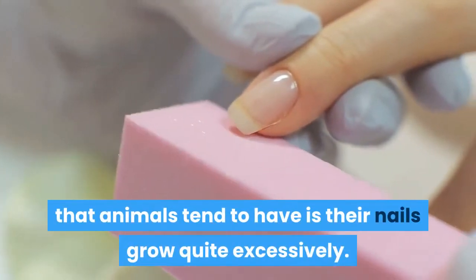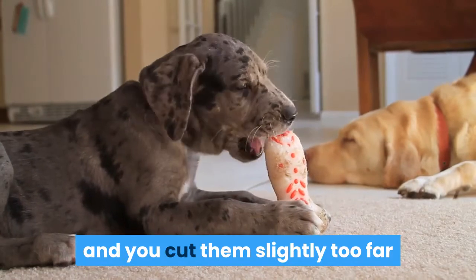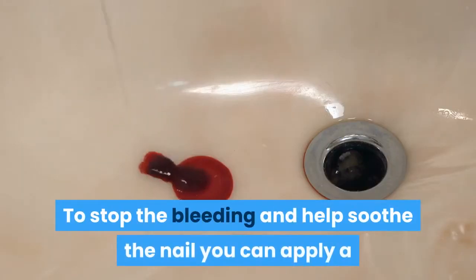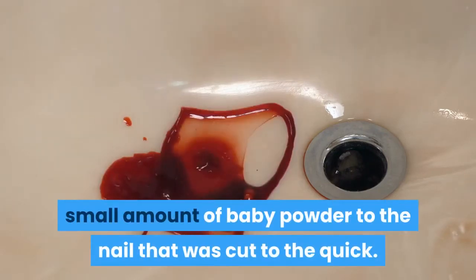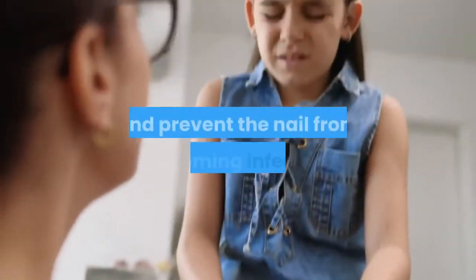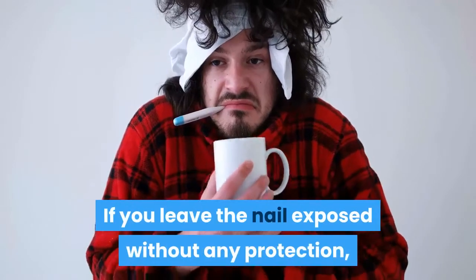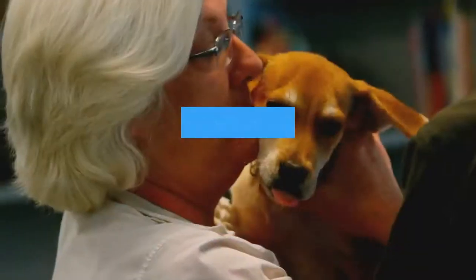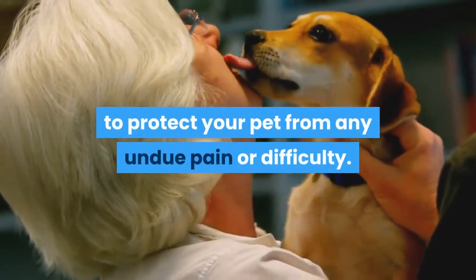Another common problem that animals tend to have is their nails growing quite excessively. If the nails on your pet are quite long and you cut them slightly too far back, you run the risk of them bleeding. To stop the bleeding and help soothe the nail, you can apply a small amount of baby powder to the nail that was cut to the quick. This is extremely effective to help stop the bleeding and prevent the nail from becoming infected.